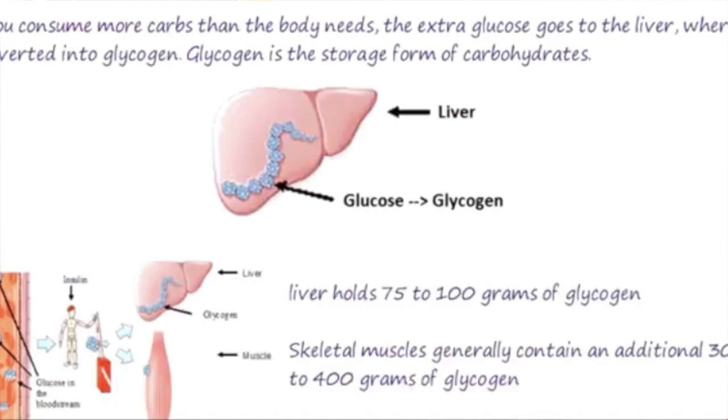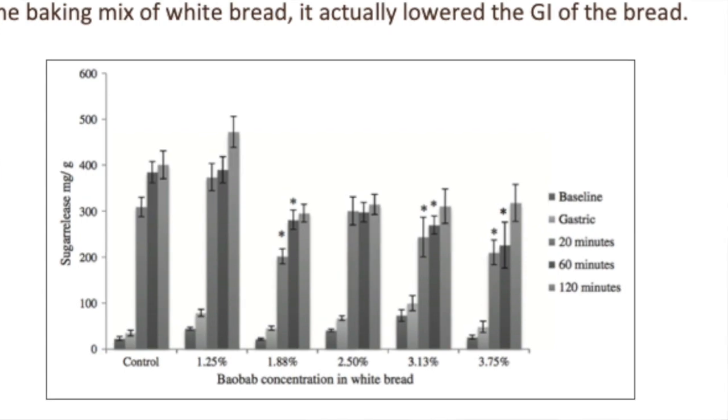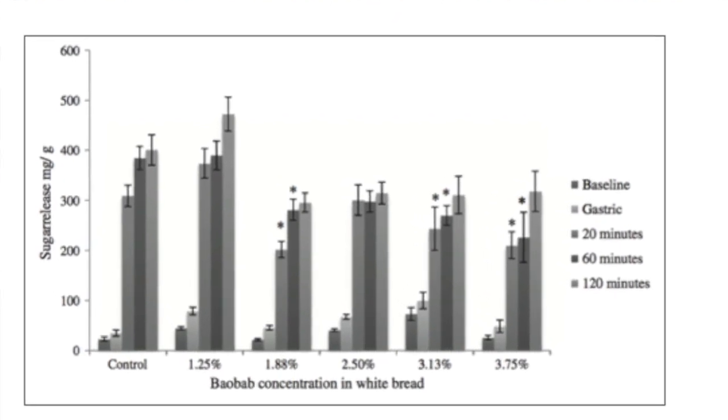So obviously it's something that you want to try and avoid if possible. In this research at Oxford Brookes University they added a little bit of Baobab powder into the baked bread and they then tested a bunch of volunteers, some of whom had the Baobab and some of whom didn't, ate the white bread, measured the glycemic response, and sure enough they saw that the glycemic response was very much moderated by the presence of Baobab in the bread rolls.